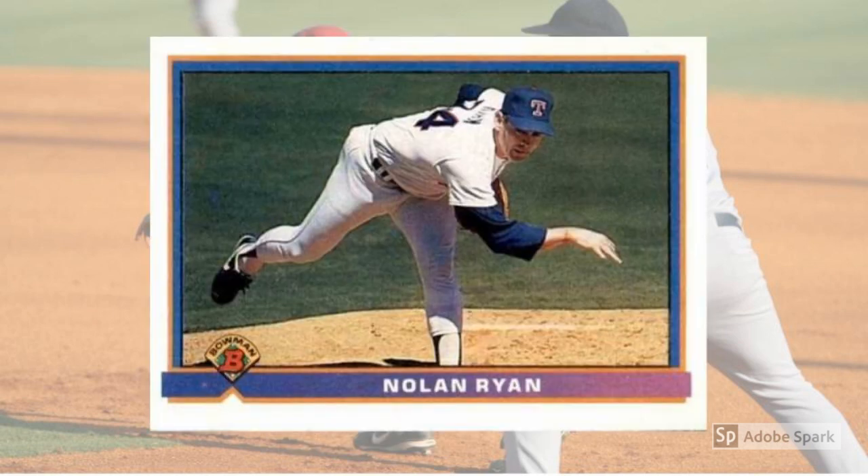1991 Bowman Nolan Ryan No. 280. In July of 1990, Ryan won his 300th game. On May 1st, 1991, he tossed his 7th no-hitter. It was all just par for the course for the Texas Ranger fireballer, whose legend exploded once he landed in Arlington in 1989. It was also all the more reason for Ryan's 1991 cards to catch on with collectors. And this Bowman version sells for around $20 today.